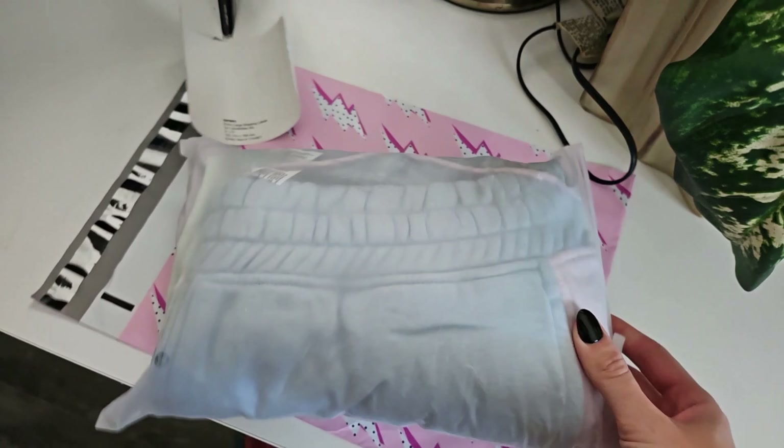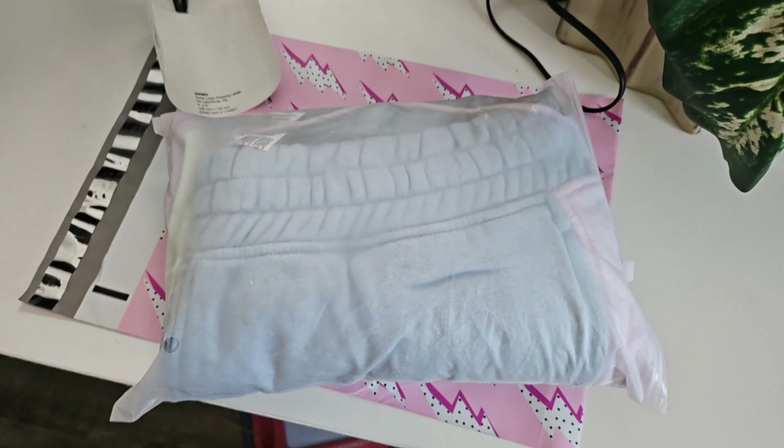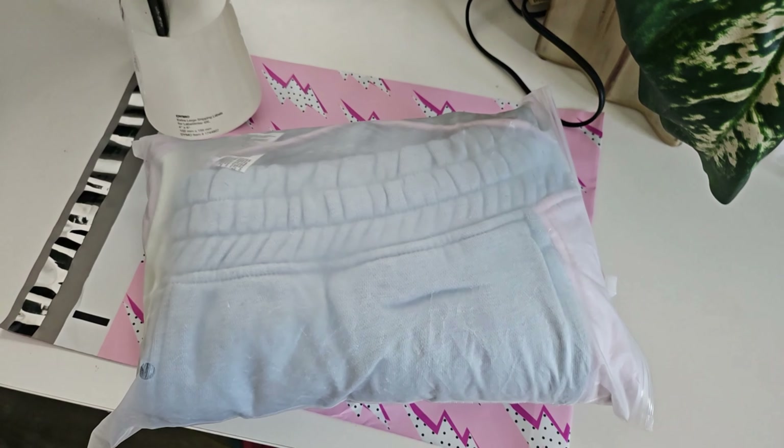Just sold these Reebok sweatpants — $40. I paid about $14 for them, so after fees and everything, it's like $18-something profit.